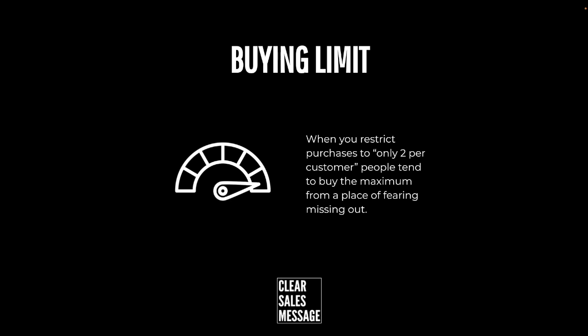If you have a service, there's no obvious direct alternative, but what you can do is highlight the number of people that you work with or serve as the limit. For example: we can only work with two more people this month, or we can only work with one more person this week. It's not entirely a buying limit but it's definitely along the same lines, using FOMO — fear of missing out — and scarcity to drive action.